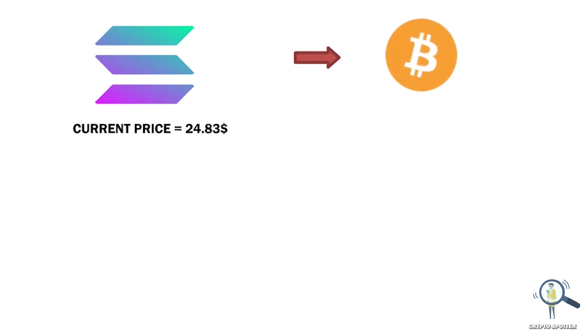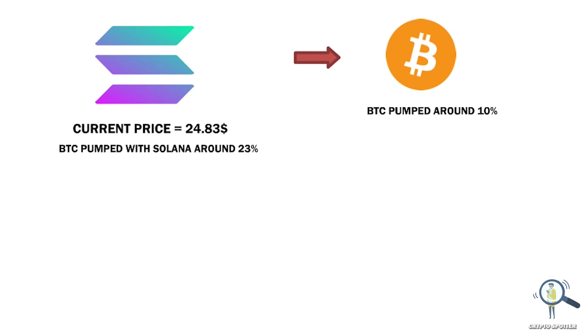At the time of this recording, Solana is trading at around $24.83. Most blue chips follow Bitcoin, and Solana is no exception. Recently when Bitcoin pumped around 10%, Solana pumped around 23% — from $21 it jumped all the way to roughly $26.